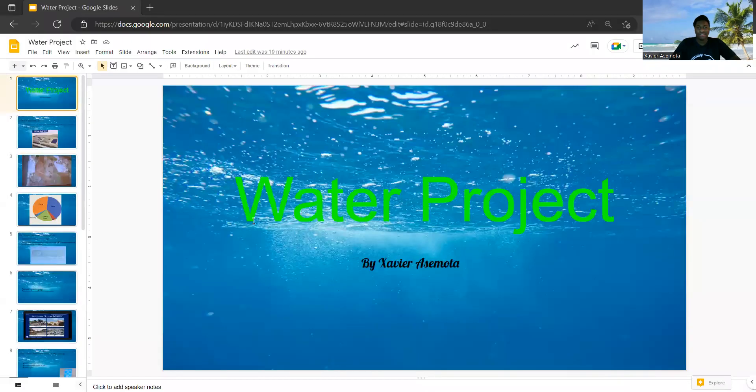My project is on water — it's a water project pertaining to the controversy, the pros and cons of the whole issue with Cal Am's proposed diesel desalination plant.